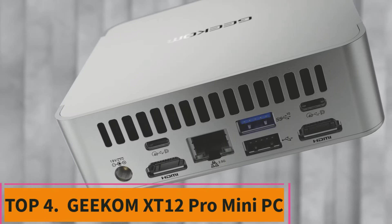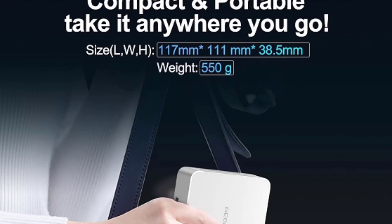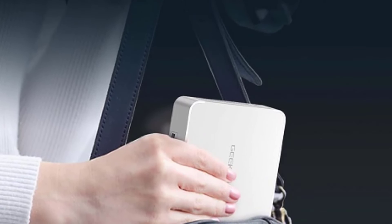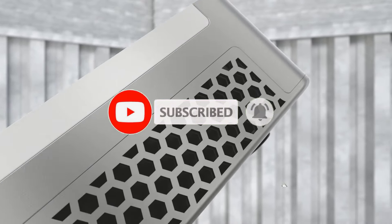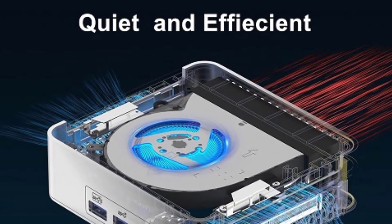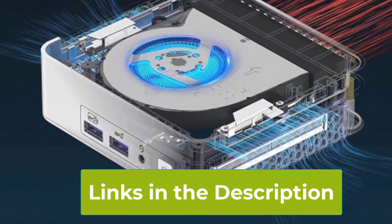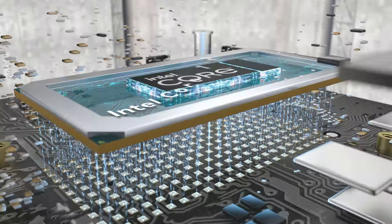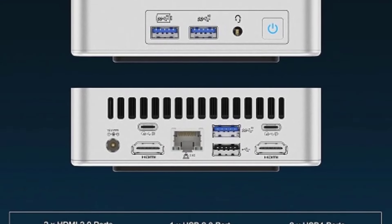Top 4: Geekam XT12 Pro Mini PC. The Geekam XT12 Pro Mini PC is a top-tier choice for users who demand exceptional power in a compact package. Driven by the 12th-gen Intel i9-12900H processor, boasting 14 cores and 20 threads with a turbo boost up to 5GHz, it excels at handling even the most demanding applications, from video editing to gaming. With 32GB of DDR4 RAM and a 1TB PCIe Gen 4 SSD, the XT12 Pro offers lightning-fast performance and ample storage. It runs on Windows 11 Pro, providing access to the latest features and security updates. The XT12 Pro supports 8K resolution and quad-display setups, making it ideal for content creators, professionals, and multitaskers who require extensive screen real estate.